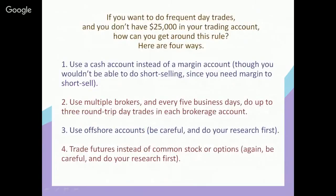So let's say you want to get around this rule while staying legit and working within the rules. If you want to do frequent day trades and you don't have twenty-five thousand dollars in your trading account, there are ways to do it. I found four ways that are the most common and probably the easiest — none of them are really easy, but in my opinion they're the easiest ways. You could use any of these or a combination of them.